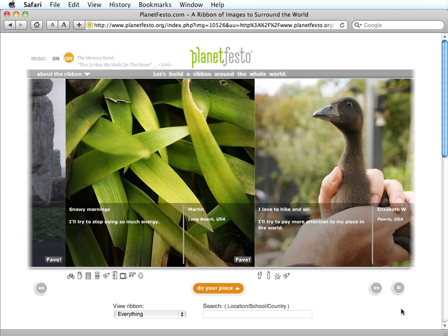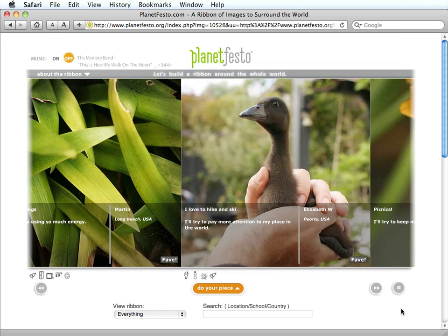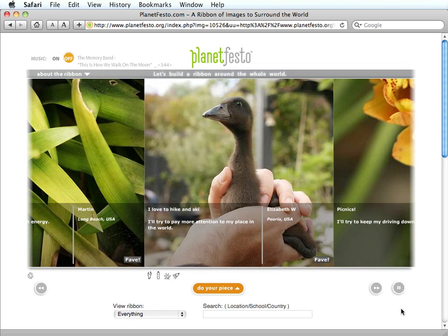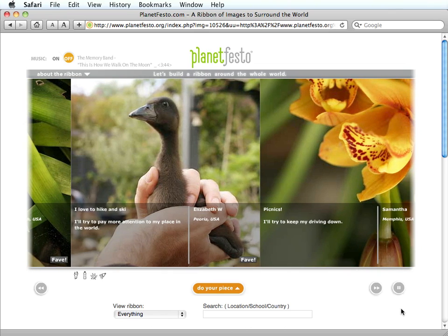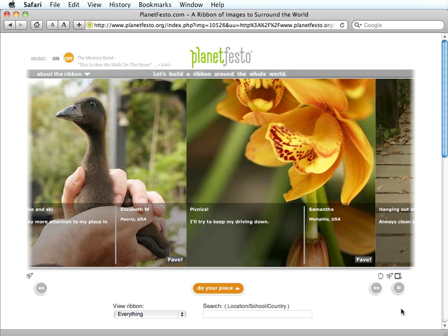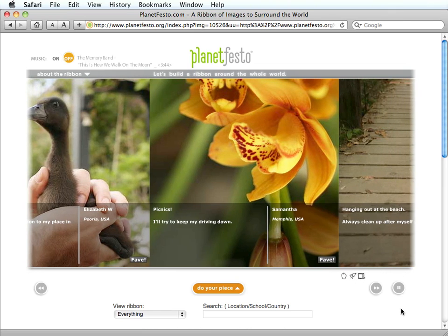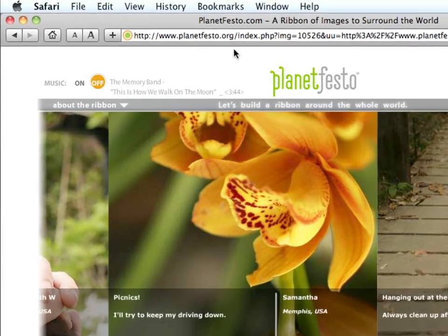Would you like to be part of an innovative and collaborative technology project that involves people from all over the world, but you don't have or want to spend a lot of time on the computer or trying to figure out what to do? Well, here's a very cute project called Planet Festo, found at planetfesto.org.